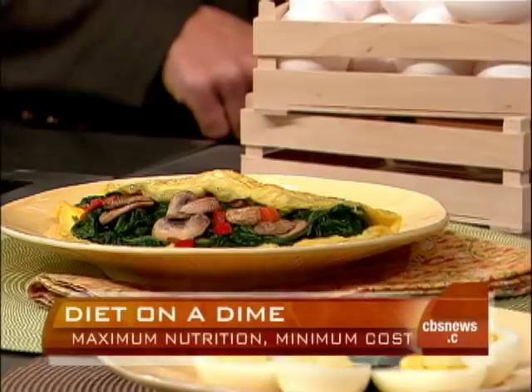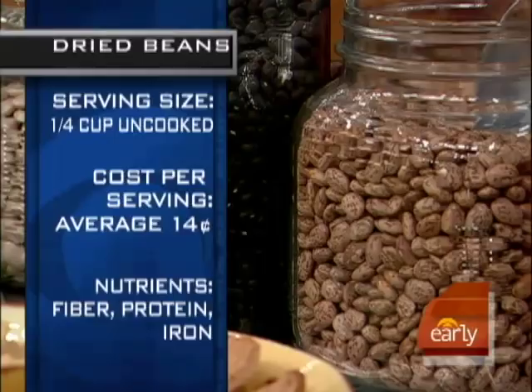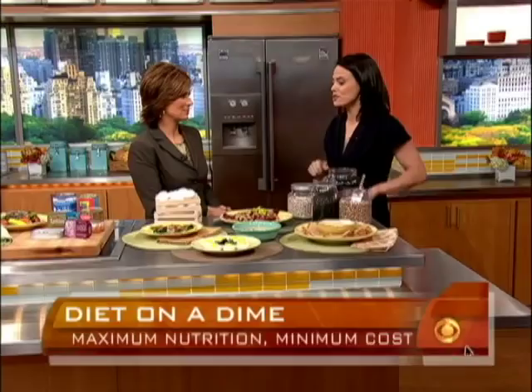I love a good protein alternative: beans. You don't have to have meat with every meal. A vegetarian meal is an excellent option — you don't have to be a vegetarian to make two or three meals a week vegetarian. These are 14 cents for a quarter cup uncooked — excellent value. And vegetarians, we know, have a lower risk of cancer. Good for your wallet and good for your health.